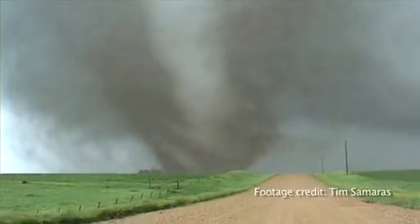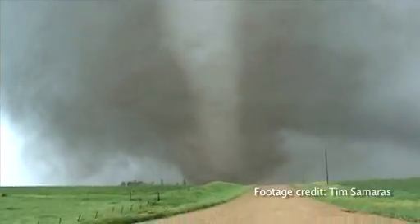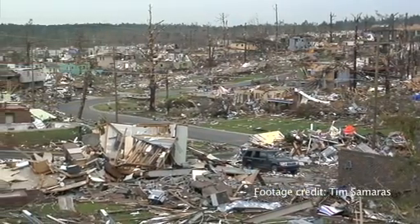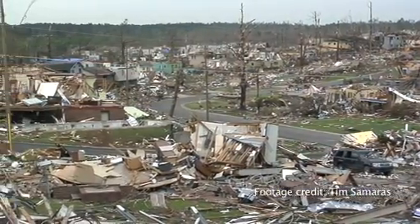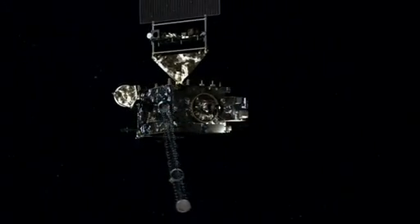If we knew more about tornado genesis and structure, and we were able to stretch that warning out to 20 or 25 minutes — right now the average time is about 15 minutes — that gives people more time to prepare and seek shelter. Without the GOES satellite, we would be back in the dark ages of the mid to early 60s. These GOES satellites are responsible, in my opinion, for saving many, many thousands of lives.